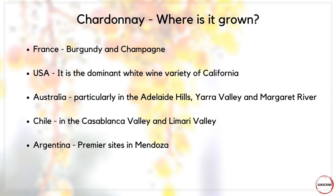So where is it grown globally? Most famously in France, it will be found in Burgundy and Champagne. It's the dominant white wine variety of California in the USA, and in Australia it's found a home particularly in the Adelaide Hills, Yarra Valley, and Margaret River.